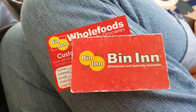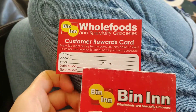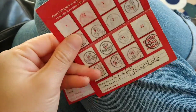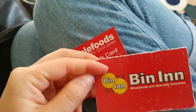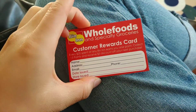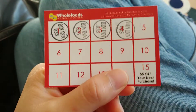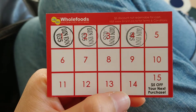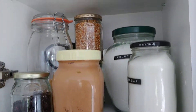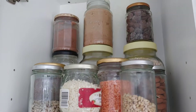Bin Inn has rebranded a little bit — looks a little bit different, same but different. Their loyalty card used to be a fold-out, really big one, but now it's this business card size. Exactly the same deal: you have to spend $20 fifteen times for $5 off. But yeah, it's pretty good. And here they are, back at home with the rest of my jars.